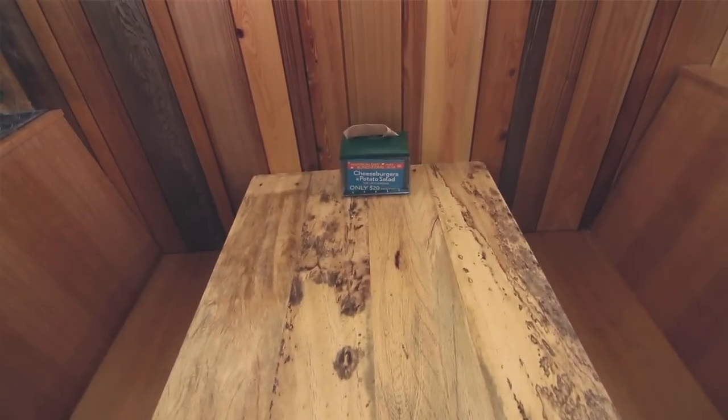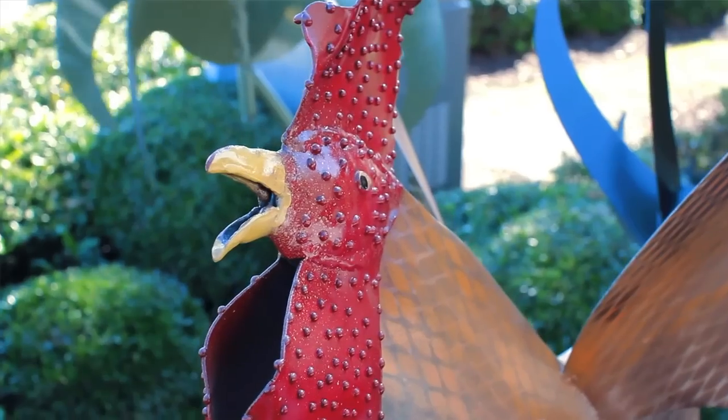We have table tops in the cafe that were made by a local artist. In addition to our outside seating area, we have whirly gigs.